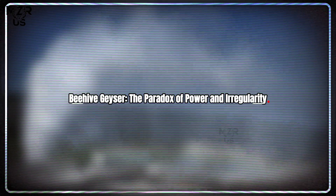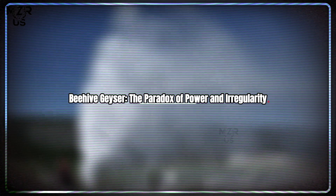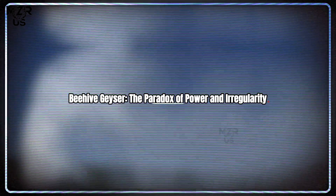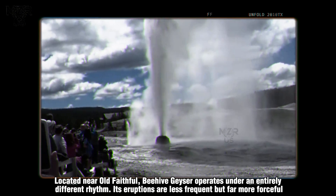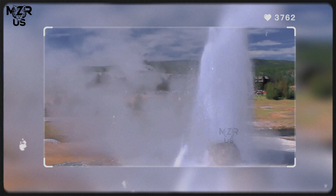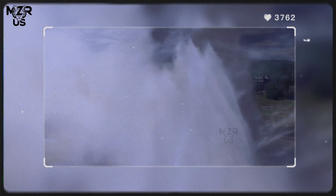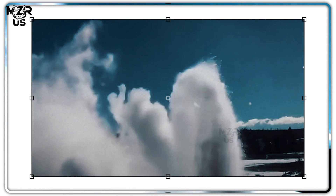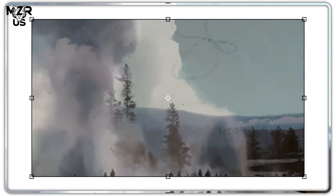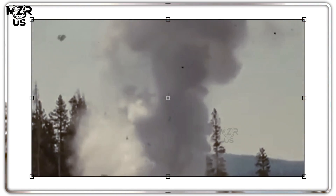Beehive Geyser — the paradox of power and irregularity. Located near Old Faithful, Beehive Geyser operates under an entirely different rhythm. Its eruptions are less frequent but far more forceful, ejecting narrow columns of water up to 60 meters high. What makes Beehive particularly intriguing is its warning system: a small event known as the Beehive indicator begins to spurt minutes before the main eruption, hinting at the pressurization sequence below.